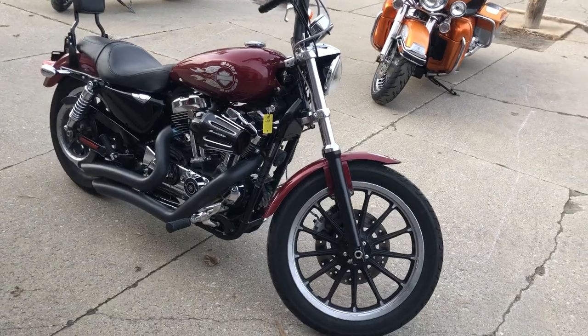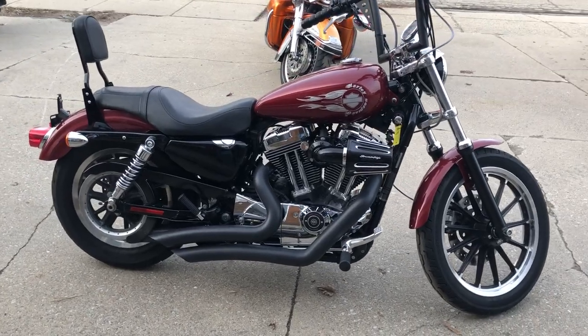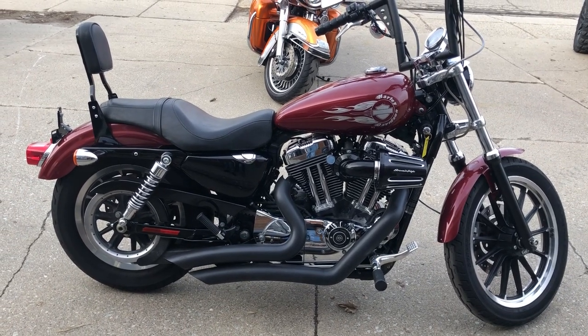Just serviced at the dealership, inspected, all fluids changed, and ready to ride. It's a great bike here. We've got this Sportster right here, and 80 other Sportsters in stock and ready for immediate delivery.